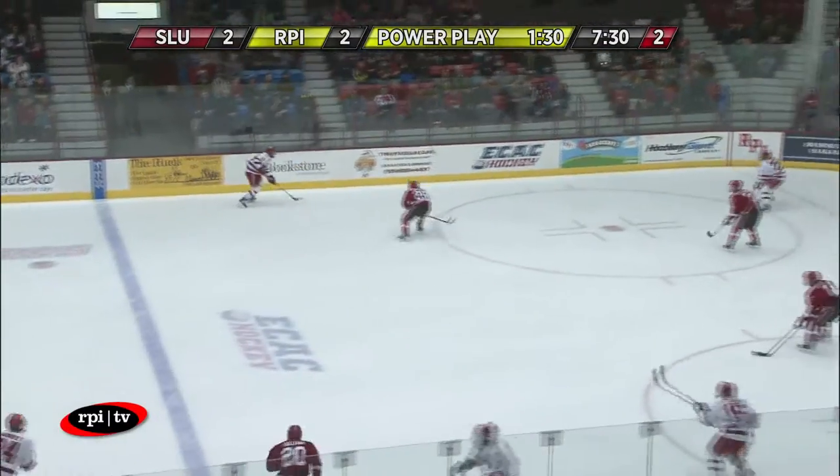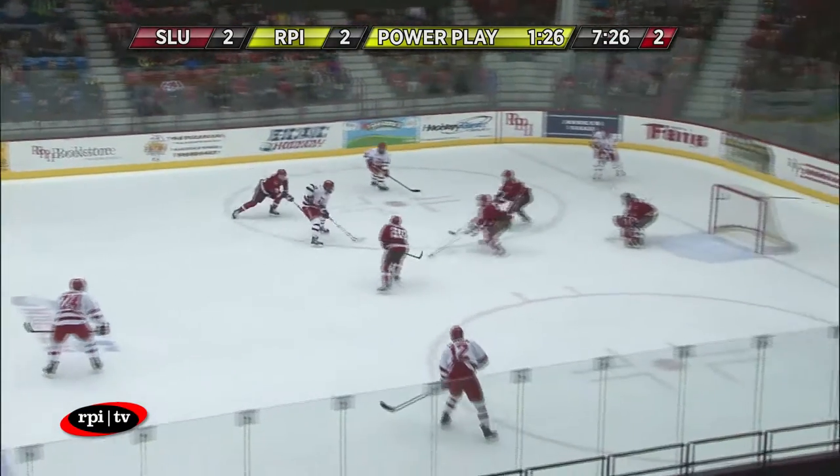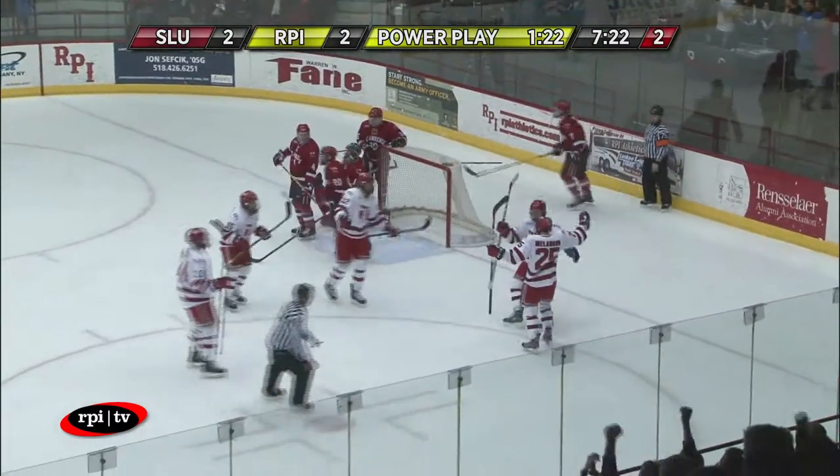RPI on the power play still for another minute and a half in the Saints zone. Kravpovetsis far side — gets free, in the slot — shot, saved by Hayden. No fan! RPI leads 3-2!